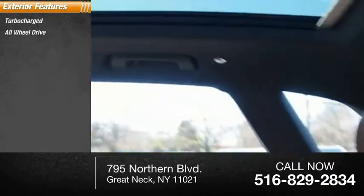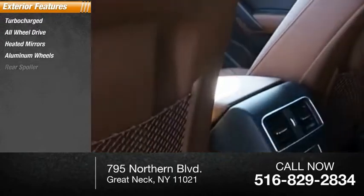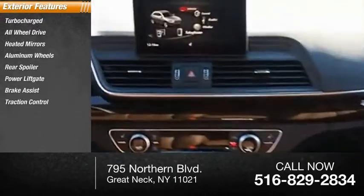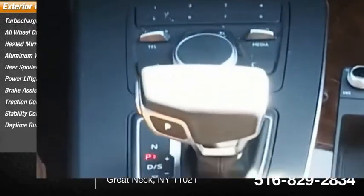Here are some of this vehicle's great options: turbocharged, all-wheel drive, heated mirrors, aluminum wheels, rear spoiler, power lift gate, brake assist, traction control, stability control, and daytime running lights.